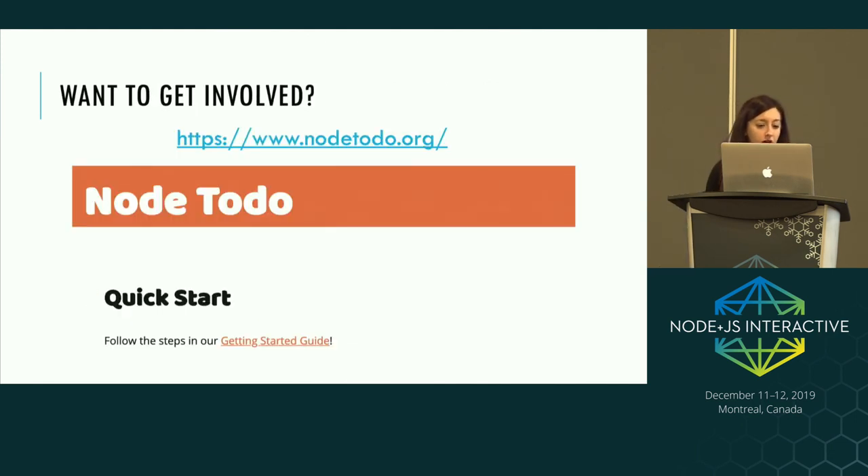If you want to get involved, check out node2do.org. It guides you through how to build Node from source and make your first contribution. It points you to our code coverage tool where you can identify a line of code that isn't covered and helps you write a test to cover it. So you're getting your first contribution into Node while also improving our code coverage. It's run by Richard Trott who will be around the conference. Come chat to me or anyone at the IBM booth — we're all contributors and can find an area of the project that might interest you.